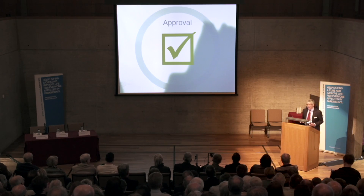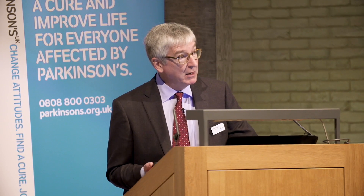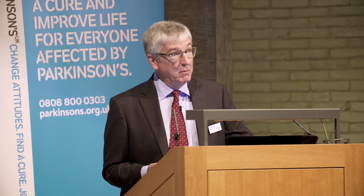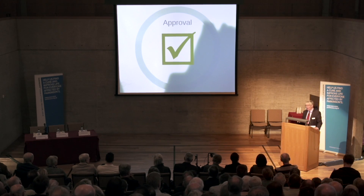At the end of that process, if the trials are all positive, then there's a drug approval stage. This is where the regulatory agencies — you've heard of the Food and Drug Administration, the FDA in the United States; in Europe, it's the European Medicines Agency, the EMA — have very strict criteria for what it takes to get a drug approved. They look in great detail at the clinical data, and they may or may not agree that the program of studies is enough to register the drug and allow it to be used.